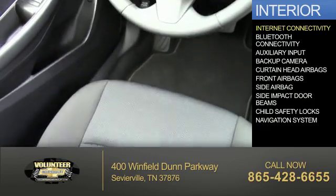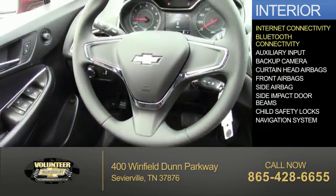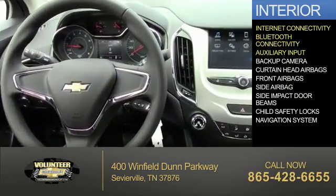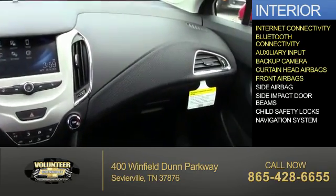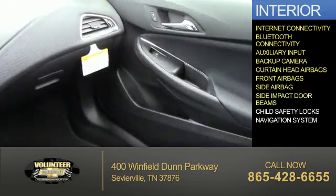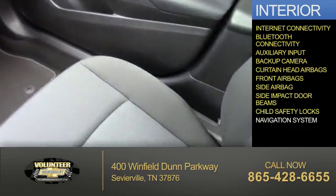Inside you'll find internet connectivity, Bluetooth connectivity, an auxiliary input, a backup camera, curtain head airbags, front airbags, side airbags, side impact door beams, and child safety locks.